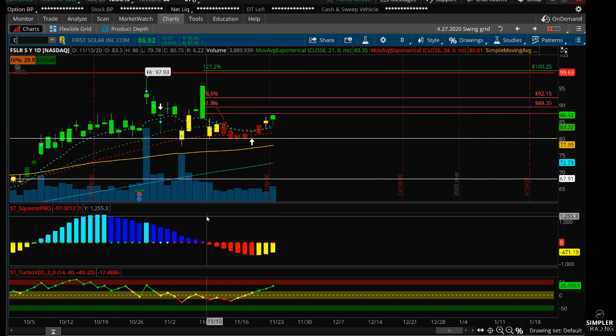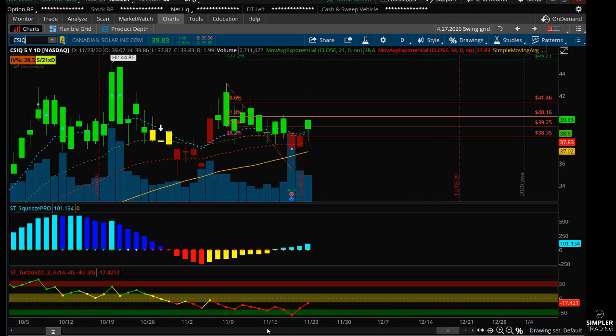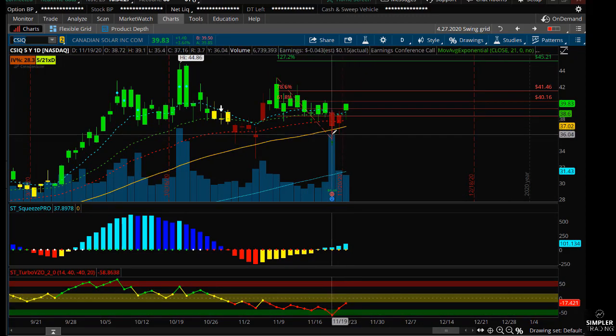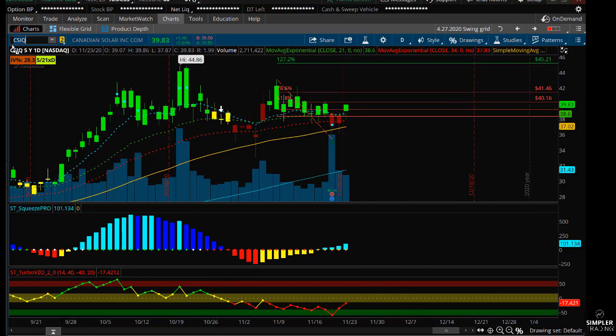I also like the long calls in that one. Another one that I like is going to be SysQ. We have a daily squeeze, we have high short interest, and we have an oversold volume buy signal. I really like this — I like the hold of the 50 simple, I like that nice green candle. So with this one, I'm actually just buying long calls and I'm targeting the $46 price point.